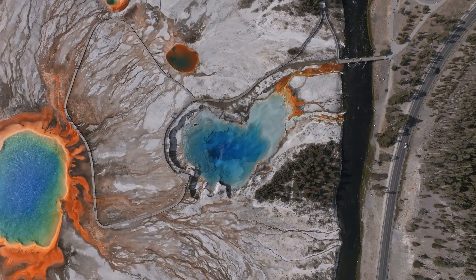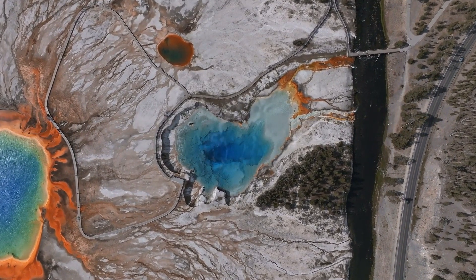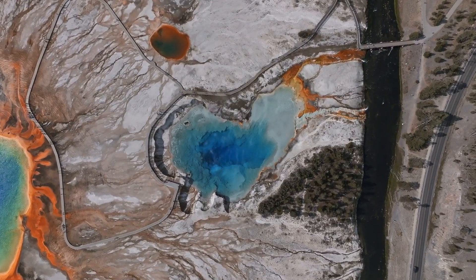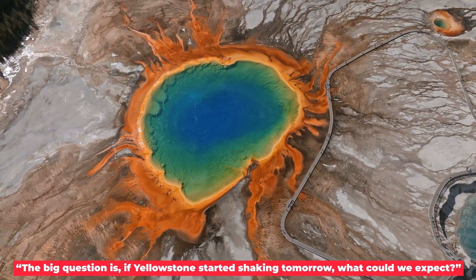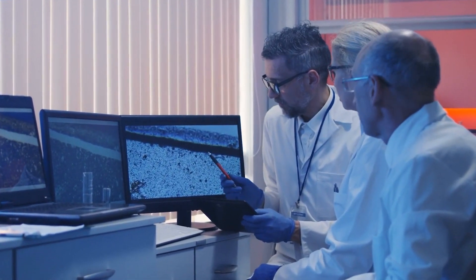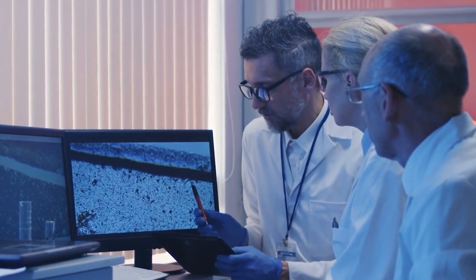Scientists aren't sure if Yellowstone will erupt soon, even as it has been slowly and steadily growing, and people worry about how strong the next eruption might be. Dr. Steve Anderson, a volcanologist and earth sciences professor at the University of Northern Colorado, says the big question is: if Yellowstone started shaking tomorrow, what could we expect? He doesn't think we know for sure. Even so, most scientists say it's not likely to be the end of the world.